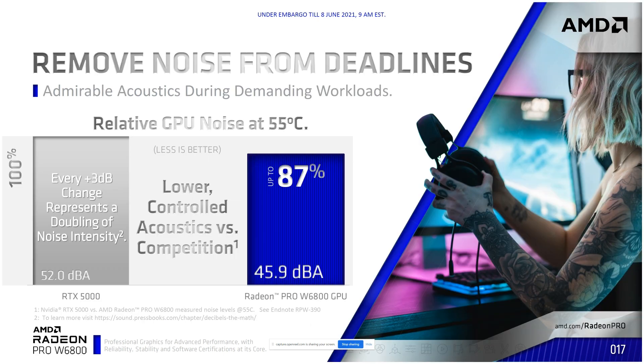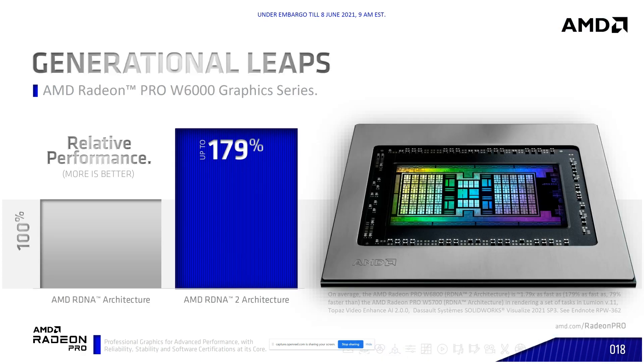The W6800 comes in significantly quieter than our competitor at 45.9 decibels. Honestly, this is one of my favorite benefits of these cards — they are very, very quiet. If you think about what we do with a computer today, one of the most common things is recording videos or being on a Teams call, and this allows you to not hear the card running in the background. On performance, the W6000 Graphics Series is about 79% more performant than our previous generation, including workloads like Lumion, Dassault Systèmes SolidWorks, and other rendering benchmarks.